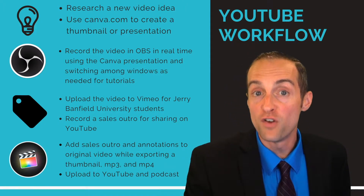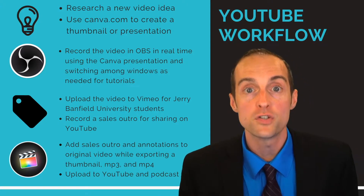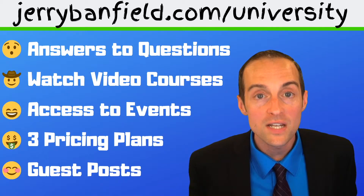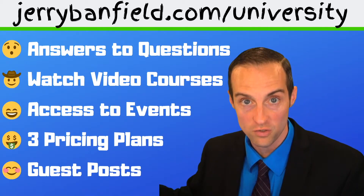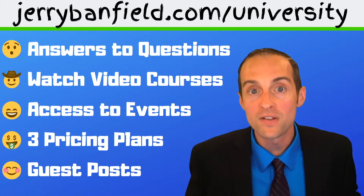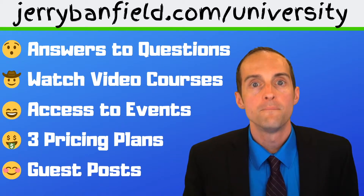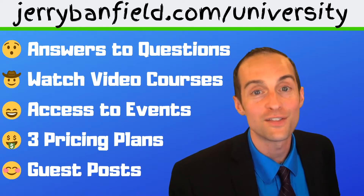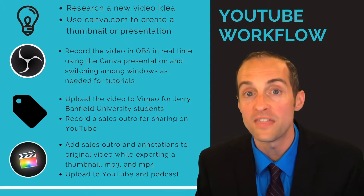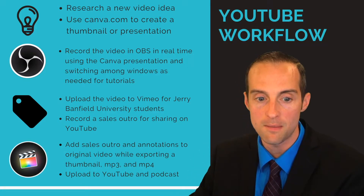Most of the time I just film a video directly and then upload it to Vimeo, where Jerry Banfield University members can go in and watch every single video I've uploaded — there are thousands already and I'm putting more up, some that aren't available anywhere else. I put the video to Vimeo with no distractions — no ads, no annotations or sales outros on any of the newer videos — giving members the best watching experience.